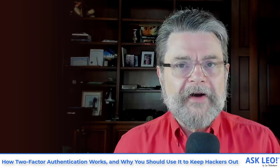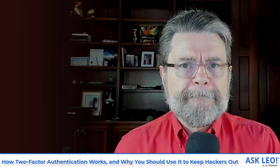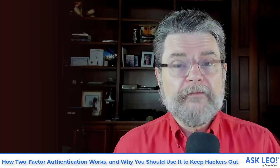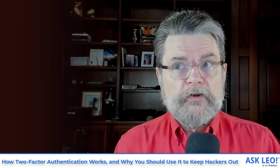Question number one I get from people after I've described all of this is: do I have to do that every time? No, you don't. The way you make two-factor authentication less annoying is you use it to establish a level of trust on a machine. The first time you sign into a machine, you need to provide your second factor — your ID, your password, and whatever two-factor mechanism you have enabled. There will be an option to say don't require two-factor again on this machine, either forever or for 30 days or something like that, meaning the next time you sign into that specific machine, you won't need your second factor.